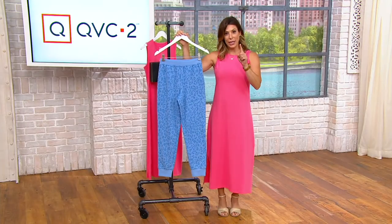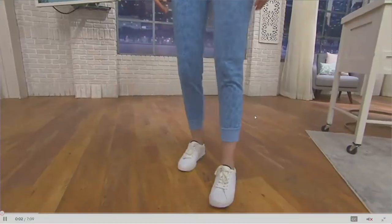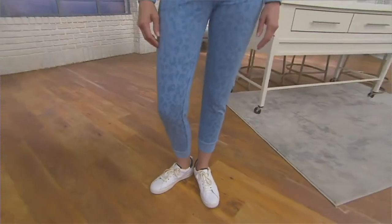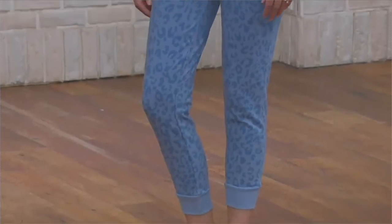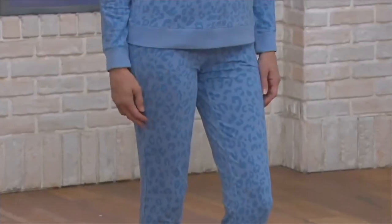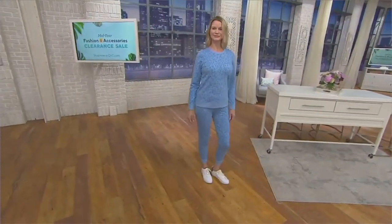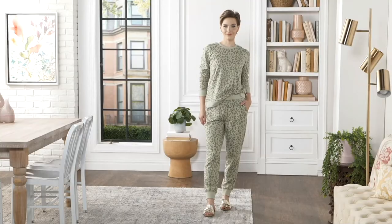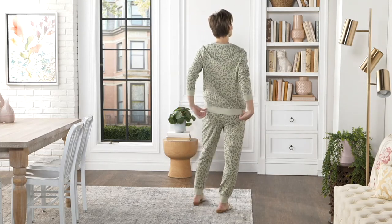I do want to remind you that the inseam is 28 inches — that's a sweet spot inseam. At five-two and a half I can wear a 28-inch inseam; if you're taller, you can see where it will hit you. Because it's a jogger, you can zhuzh it up or wear it straight down. Do you know if the matching top is still available on .com? I think there are a few sizes left in some colors — the sweatshirt option is limited.